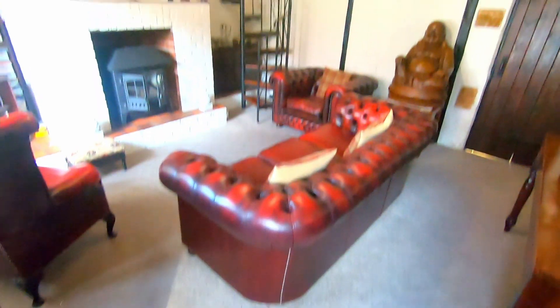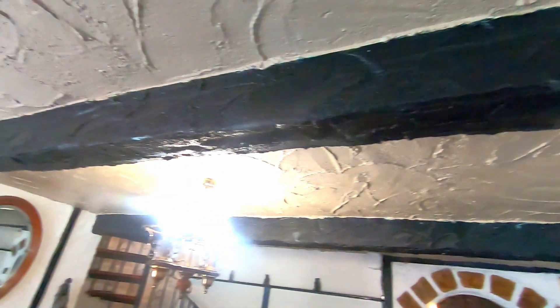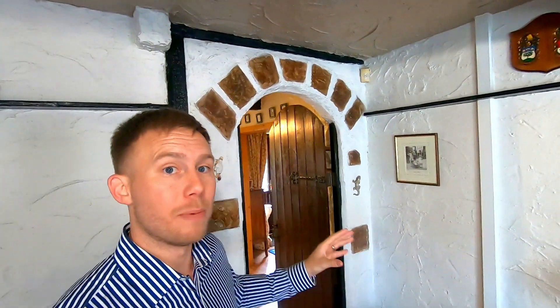That's the first of two staircases — more on that shortly. You've also got some of the original ceiling beams in here, and how about that cottage-style door that leads us through into the kitchen.